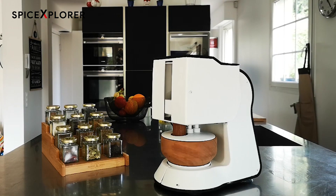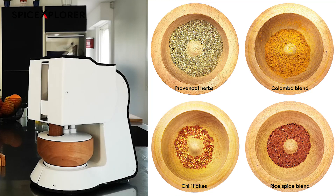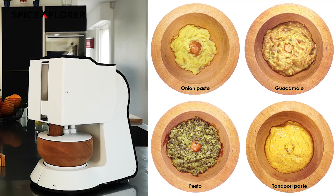Depending on quantity, Spiceyro takes 5 to 10 minutes to prepare those tasty blends and savory pastes.